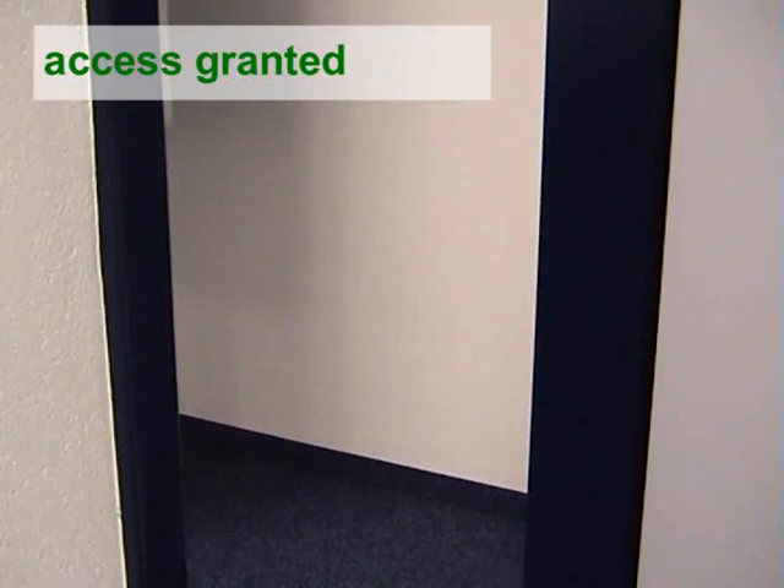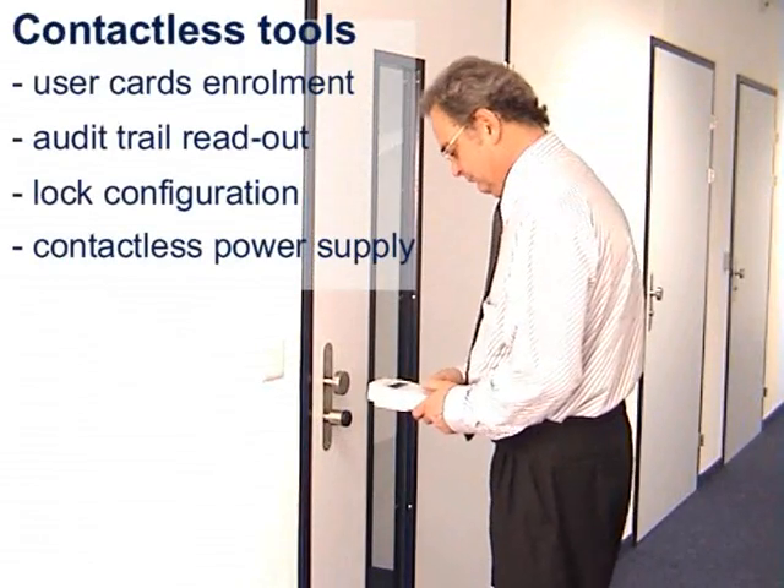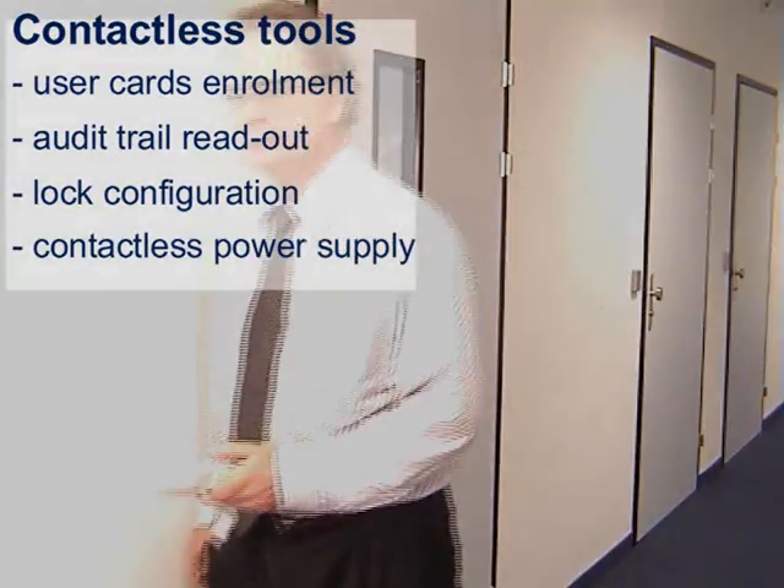Up to 50 users can be enrolled for each door. A contactless tool helps to enroll users, read out the audit trail, configure the lock or even power the lock if the battery is empty.